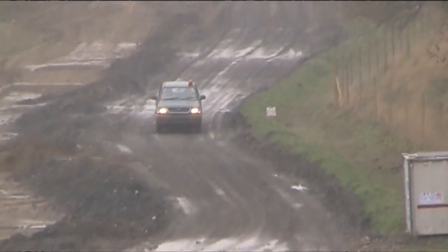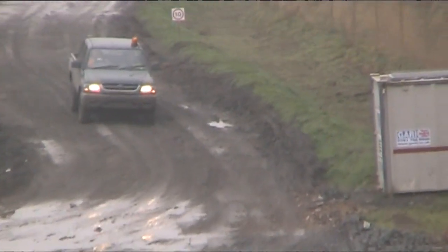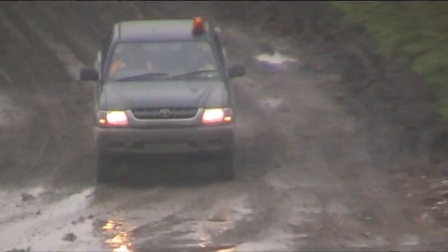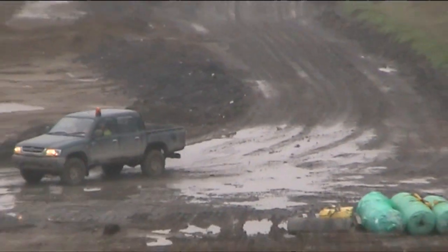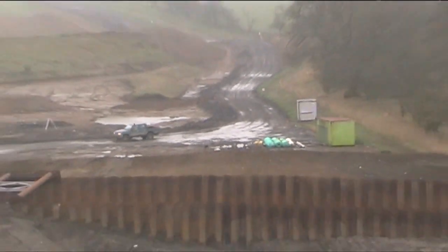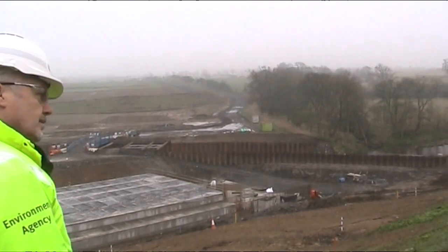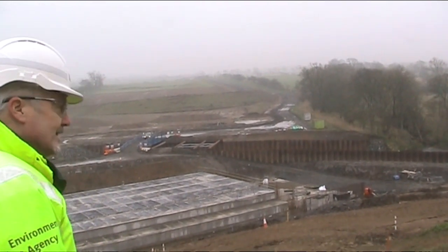And what sort of reaction generally have you had from people so far that you've spoken to today? Because the dam works are so far away from the town and are on the private estate, people don't get to see what it is that we're doing up there. From talking to people who've been up there already this morning, people are amazed to see the scale of the work that we're carrying out and how impressive the structure is beginning to look, and to get a better appreciation of the significance of the works we're doing up there.